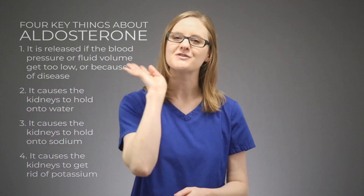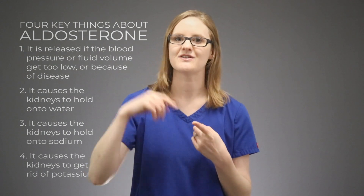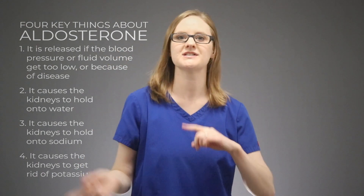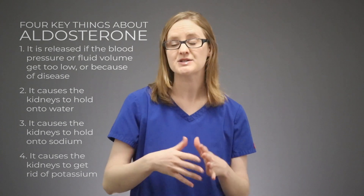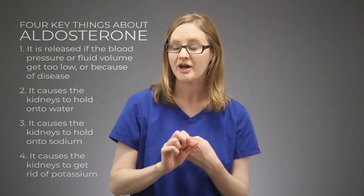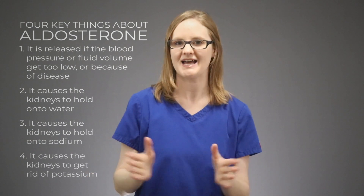Make sure to remember those four key things about aldosterone: it is released if the blood pressure or fluid volume gets too low, or if there is a disease causing it to be released when it's not supposed to; it causes the kidneys to hold onto water; it causes the kidneys to hold onto sodium; and it tells the kidneys to get rid of potassium. And that is the role of aldosterone in the body.